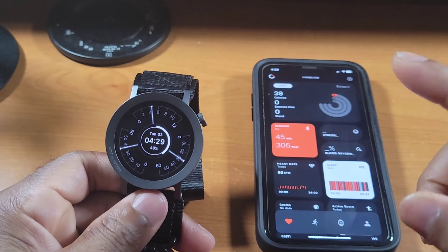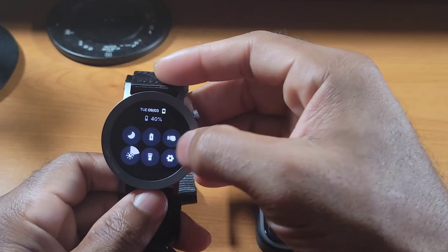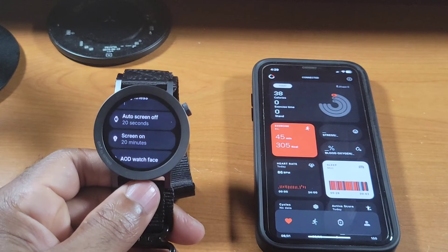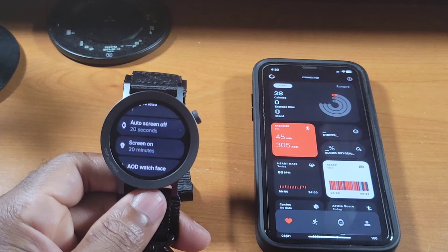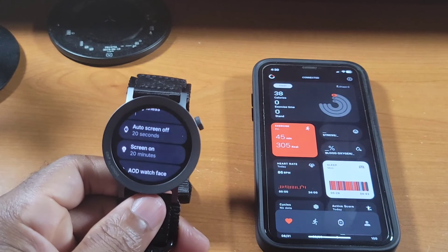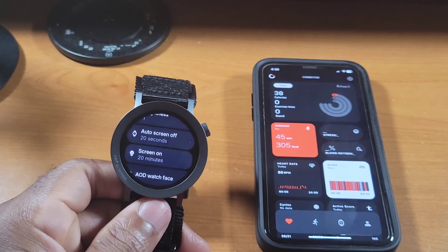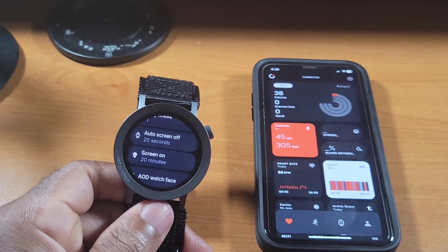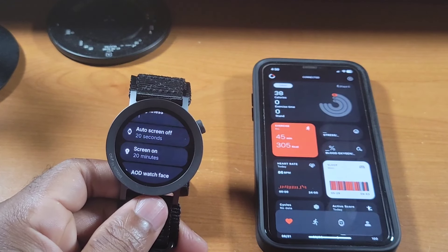The other bug is the overriding of different settings. Like a prime example: when you set your display timeout to 20 minutes, that 20 minutes doesn't stay on indefinitely. You'll get to run that 20 minutes one time and then it defaults back to 20 seconds. It should not be like that. That 20 minutes should stay on until you decide to turn it off. Yes, it draws more battery, but some of us like to have our display on longer to track certain things.